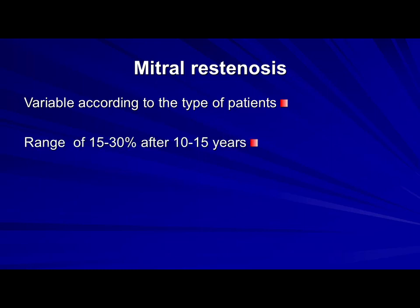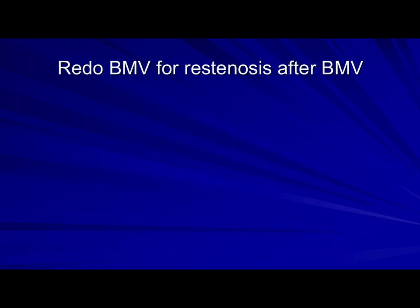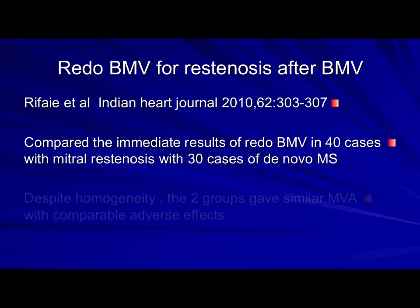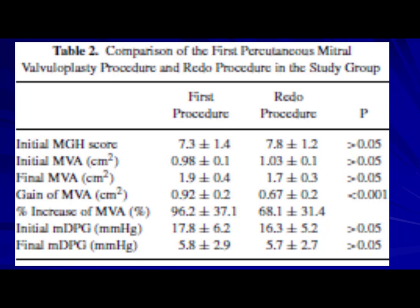The restenosis rate is variable — 15 to 30% — and after 15 years, event-free survival differs widely in the literature depending on the patient population. Abroad, mitral stenosis patients are in their 50s and 60s; in our country they are in their 20s and 30s. We started performing redo procedures for these patients. We published a series in 2010 in the Indian Heart Journal comparing immediate results of redo in 40 cases with restenosis versus 30 de novo cases. A 2010 publication in Interventional Cardiology from colleagues at Ain Shams University also compared the initial versus redo procedure — and yes, we could dilate the valve efficiently a second time.